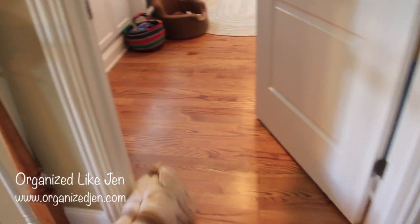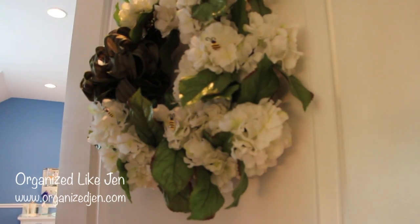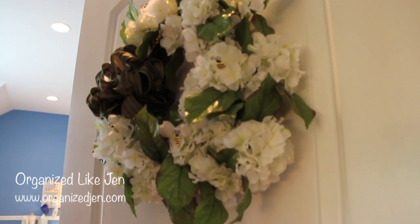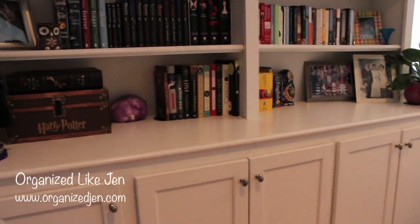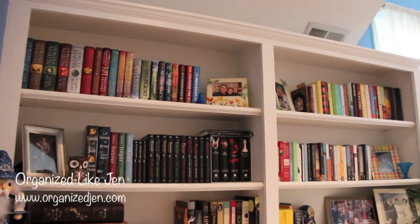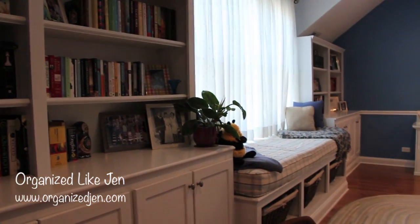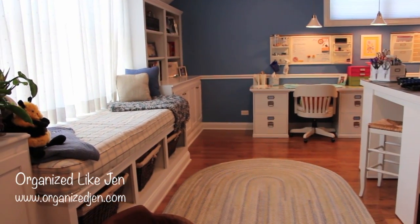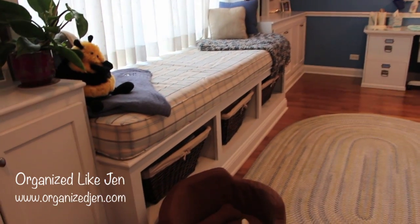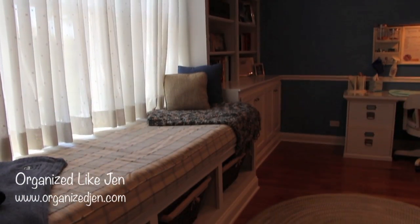First thing you see is a wreath on my door — this was a gift from a subscriber who has an Etsy shop. It's from Tony at Casabella Reads; I love the little bees on it. Links for products I mention will be on the coordinating blog post. Right away you can see my built-ins — I had these custom designed when we moved into the home six years ago. There are two bookshelves and cabinets flanking a window seat.